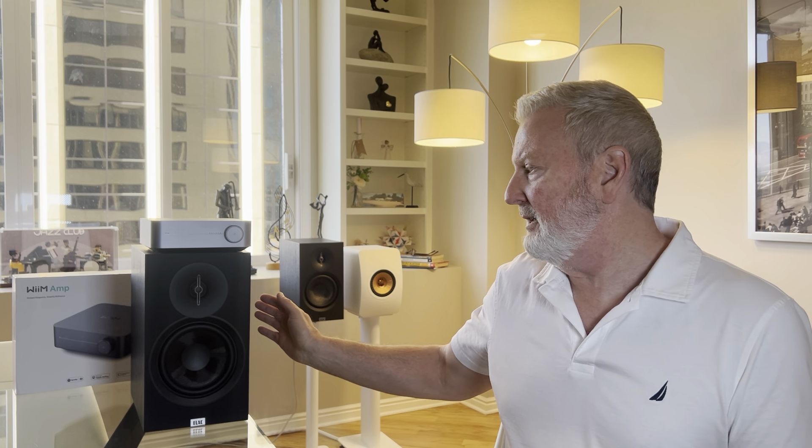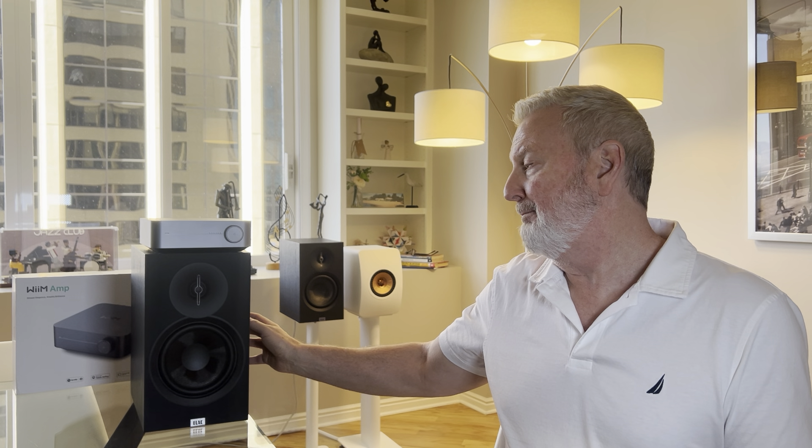I want to say these ELACs are a great example of the difference between something that is low cost — and at $450 these are low cost — but they are not cheap. They're very well made with very solid build quality. I just continue to be pleasantly surprised to the upside, both when I handle and move these around, but mostly when I listen to them.